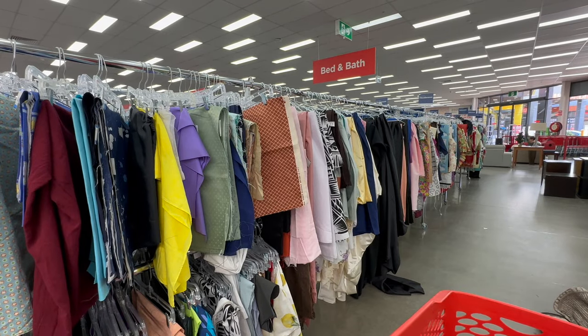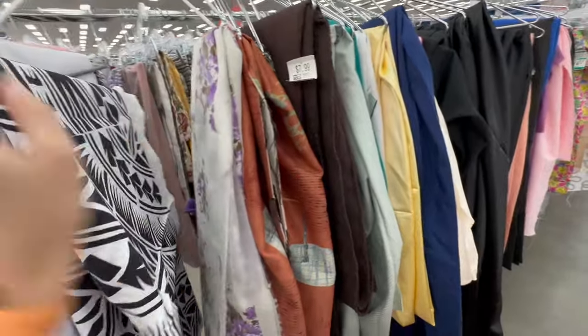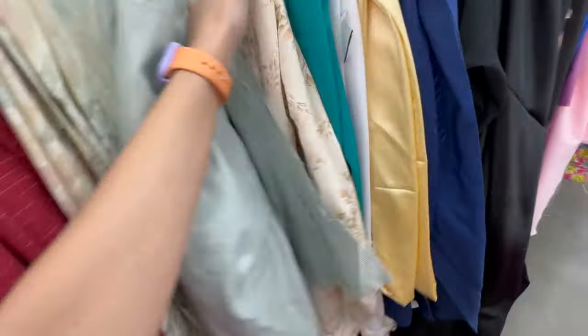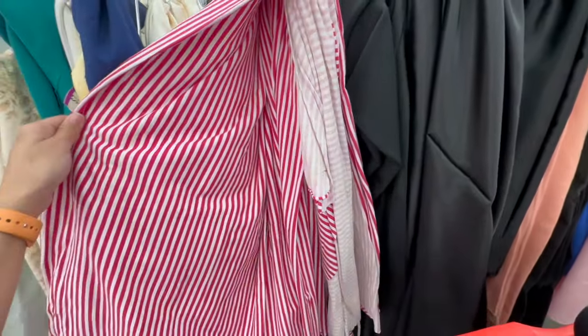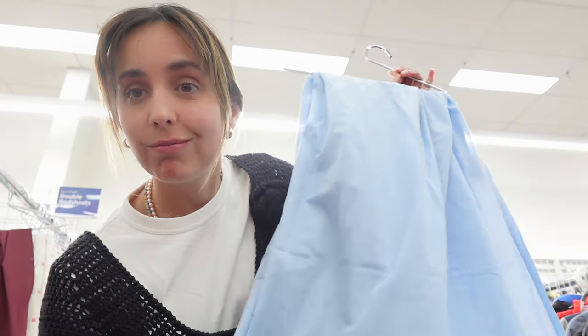We are at Savers. I'm going to start with the fabrics — let's see if I find any cute fabric to make some spring and summer garments. This one is not bad; we could make a two-piece set of top and pants. I'm really into stripes. I just found this bed sheet in a light blue — I think it looks very cute for a set, it's cotton, so I really like it. And I also found this other one.